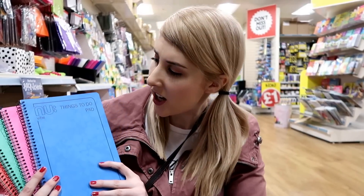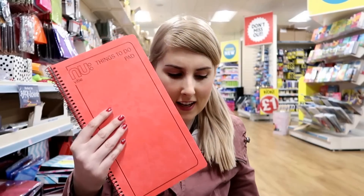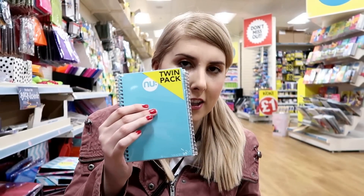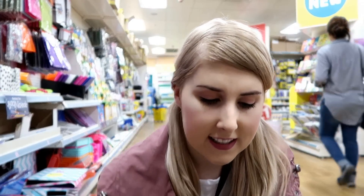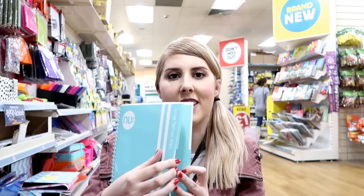They have lots of products from the new stationery range. They have things-to-do pads in blue, pink, green and red. They also have twin packs of notebooks — these are the two designs you can get. They have A4 notepads and last but not least this Vibe study book, which has different sections inside.